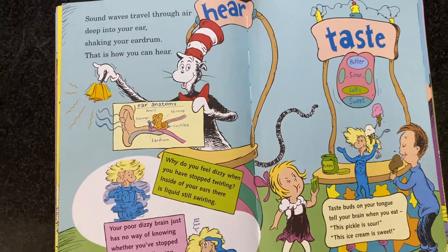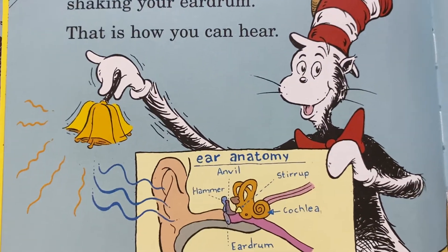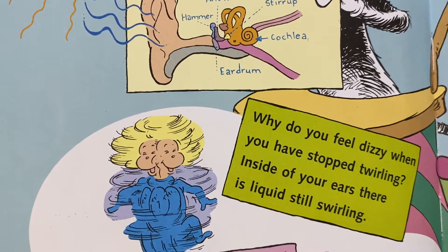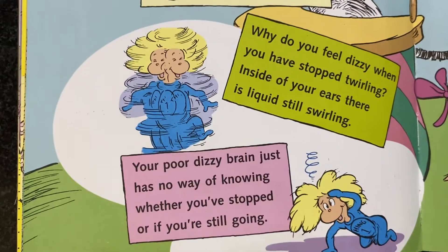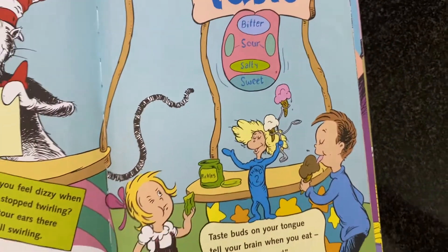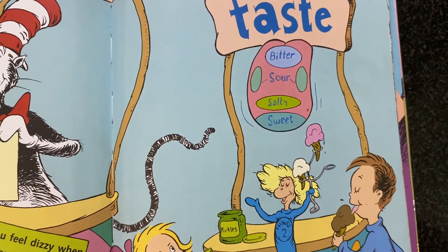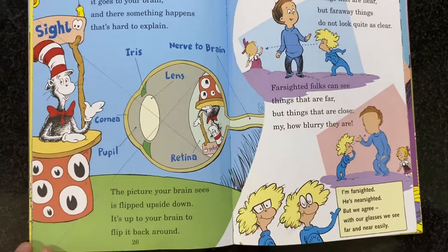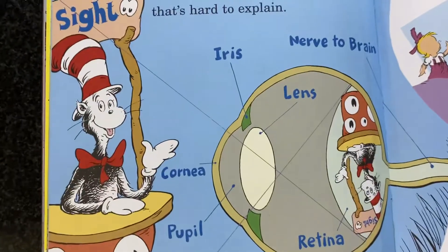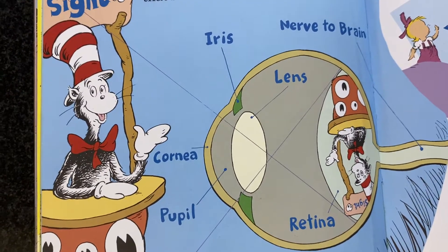Sound waves travel through air deep into your ear, shaking your eardrum — that is how you can hear. Why do you feel dizzy when you have stopped twirling? Inside of your ears there is liquid still swirling. Your poor dizzy brain just has no way of knowing whether you've stopped or if you're still going. Taste buds on your tongue tell your brain when you eat. This pickle is sour. This ice cream is sweet. When your eye looks at something, it goes to your brain. There is something that happens that's hard to explain — the picture your brain sees is flipped upside down. It's up to your brain to flip it back around.